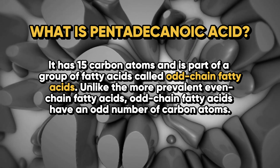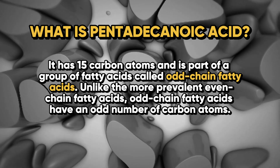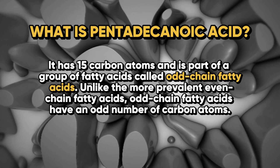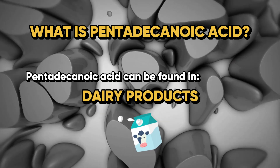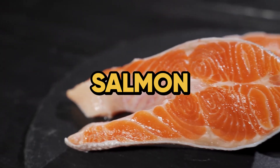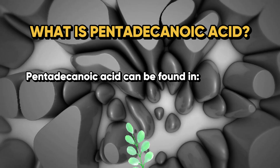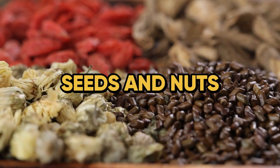Unlike the more prevalent even-chain fatty acids, odd-chain fatty acids have an odd number of carbon atoms. Pentadecanoic acid can be found in dairy products — milk, butter, and cheese — as well as certain fish such as salmon and other cold-water fish, and also in plants, with some minor amounts in certain seeds and nuts.